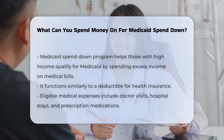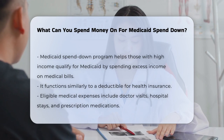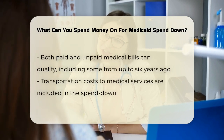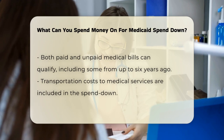Let's talk about the types of medical bills that count. You can use bills for medically necessary care, such as doctor visits, hospital stays, and prescription medications. These bills can be either paid or unpaid, and they can even include past medical expenses, sometimes going back up to six years.